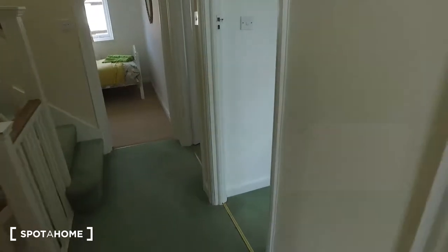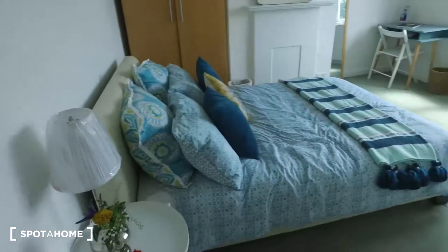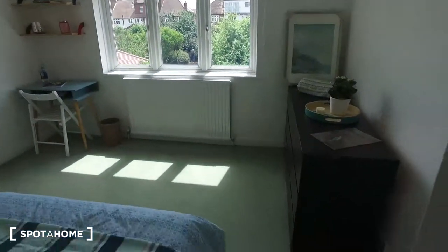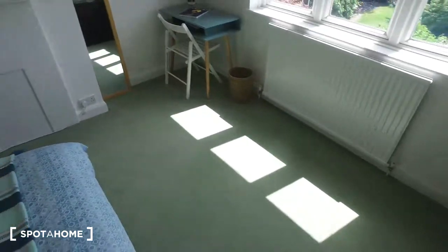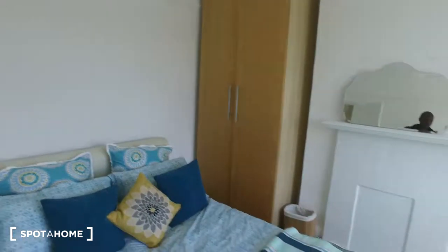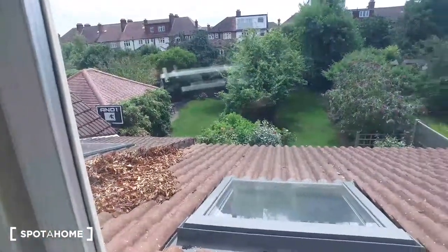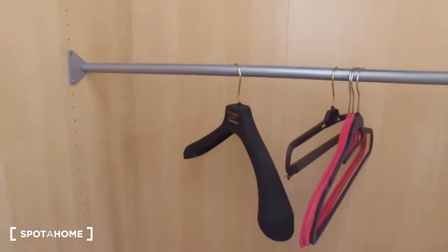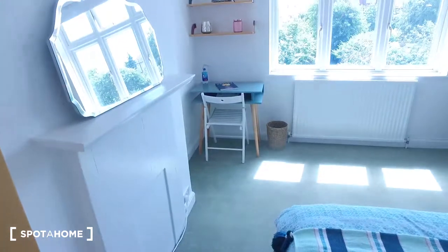Now moving on, we'll see bedroom number one. Absolutely spectacular — beautiful view of the garden out of the windows on the far wall. Down to the right we have a chest of drawers, and on the other side of the wall we get a desk, full-length mirror, and a large standalone wardrobe. The chest of drawers has six drawers, and the standalone wardrobe features two rails to hang your clothes — one here and one all the way up top. It's incredibly tall, so there's a lot of space for luggage at the bottom.